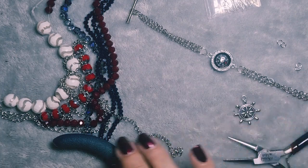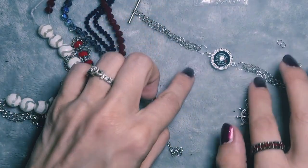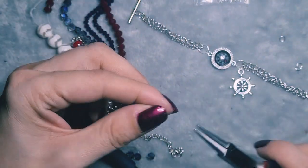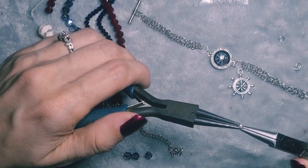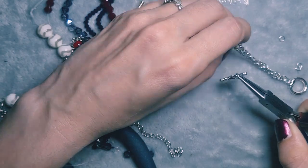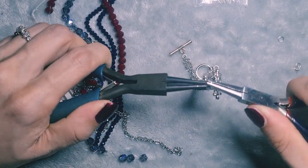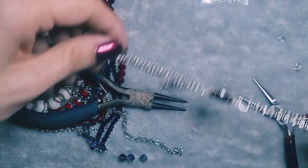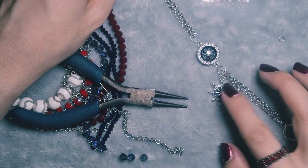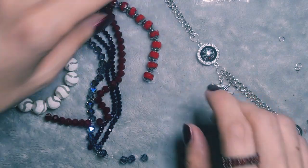And that's the base bracelet done. Now I'm literally going to attach some charms — I'm not going to make many, just a few, to come off either side of this little ring. I'm going to have the compass come off there as well, but I'm going to put it on another ring because I want it really nice and flowy. Then on one side we are getting somewhere.